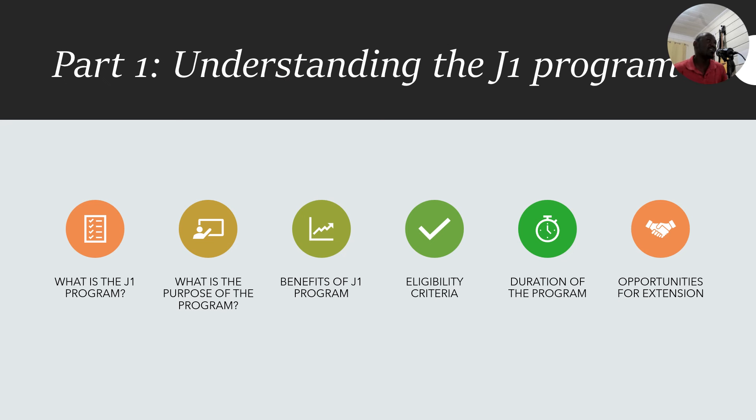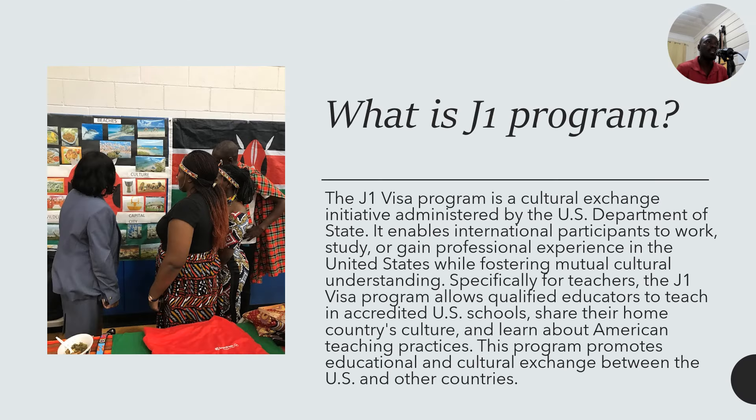Let's look at the first part: understanding the J1 program. We want to cover what the J1 program is, its purpose, benefits, eligibility criteria, duration, and opportunities for extension. The J1 program is a cultural exchange initiative administered by the US Department of State. It enables international participants to work, study, or gain professional experience in the United States while fostering mutual cultural understanding.